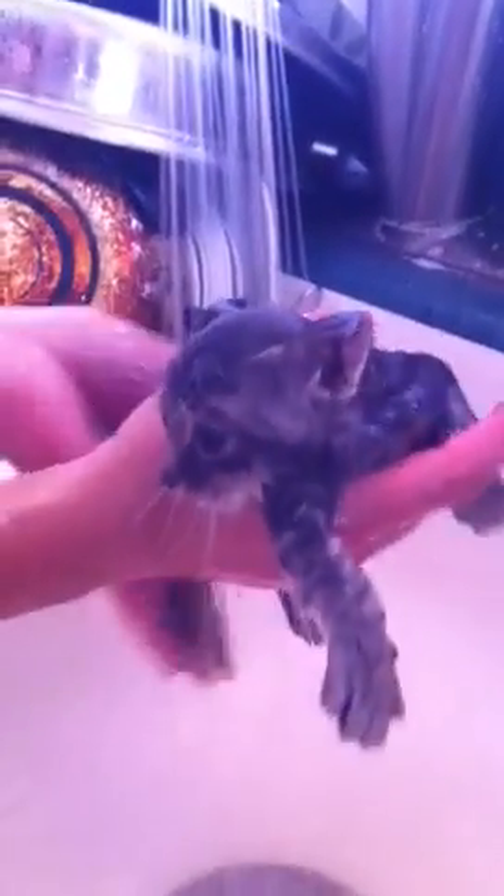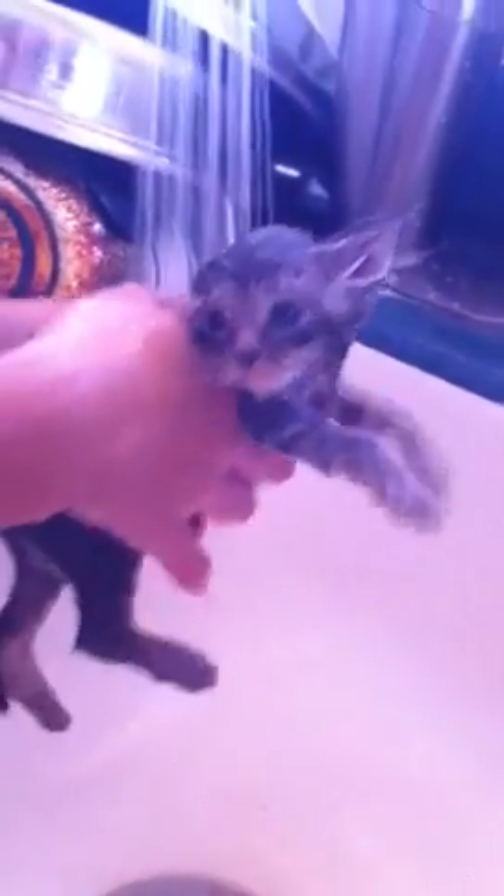Look at her. She looks very thin. She looks weird. It's okay. She's actually not complaining very much.